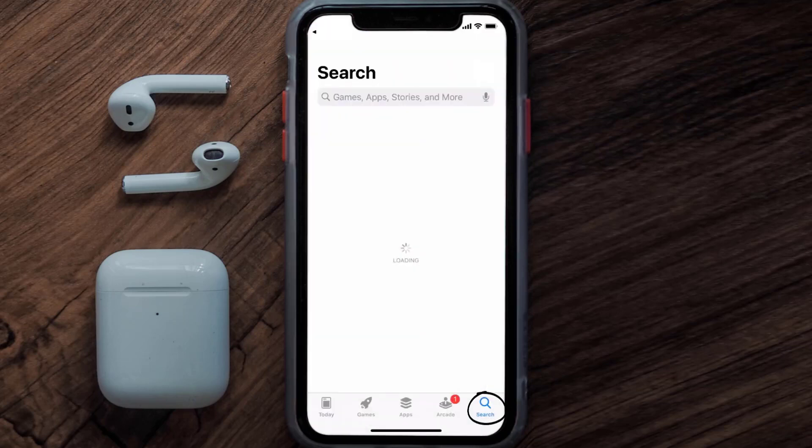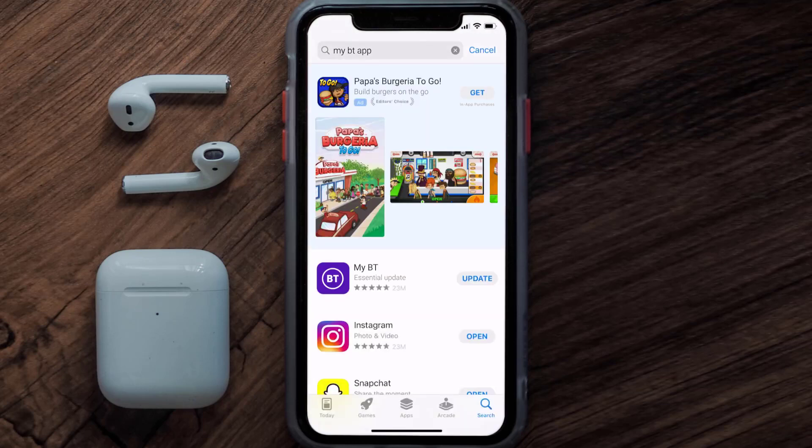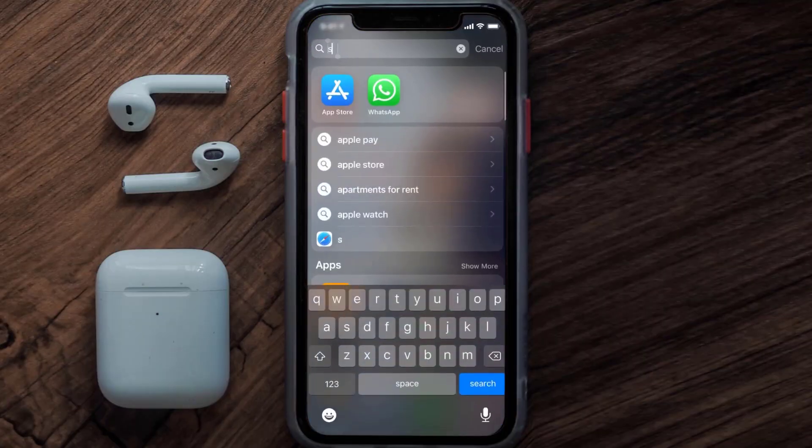Tap on the search icon in the bottom right corner, then search for the BT mobile app. If you see the update button right next to the app name, simply tap on it to make sure you're running the latest version of the app. But if you still encounter this issue, then you need to clear the app cache.